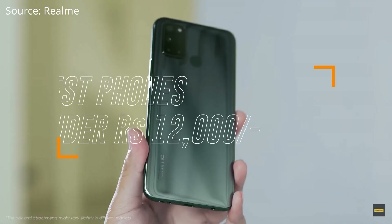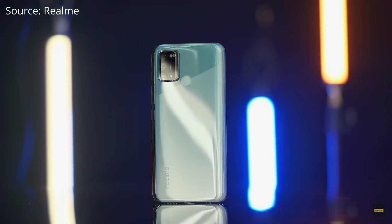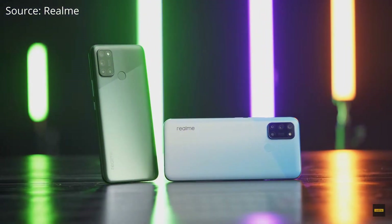Hi, this is Reborn, and in this video I listed three phones that are the best phones you can buy for under 12,000 rupees. I went through all the latest smartphones priced under 12,000 rupees and after checking all the features and specs, I came up with these three phones. Let's check which phones made it to the top three list and which one you should get.